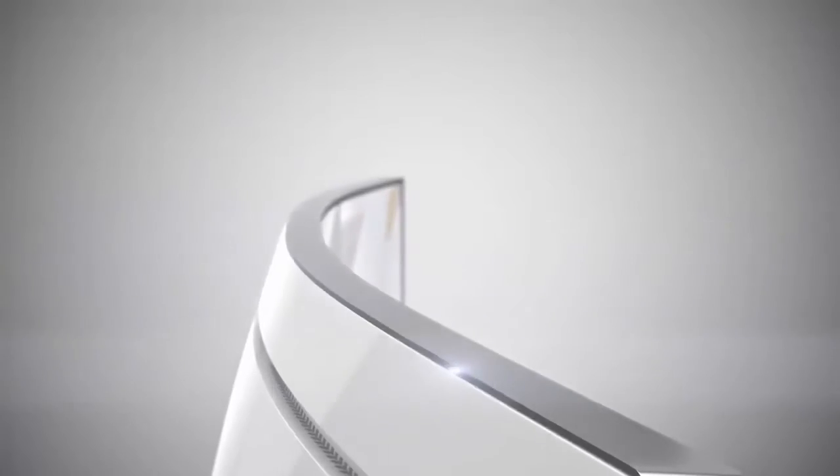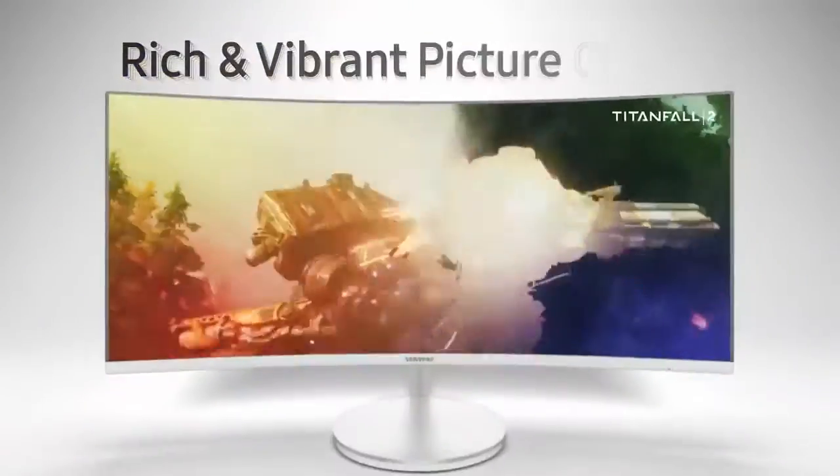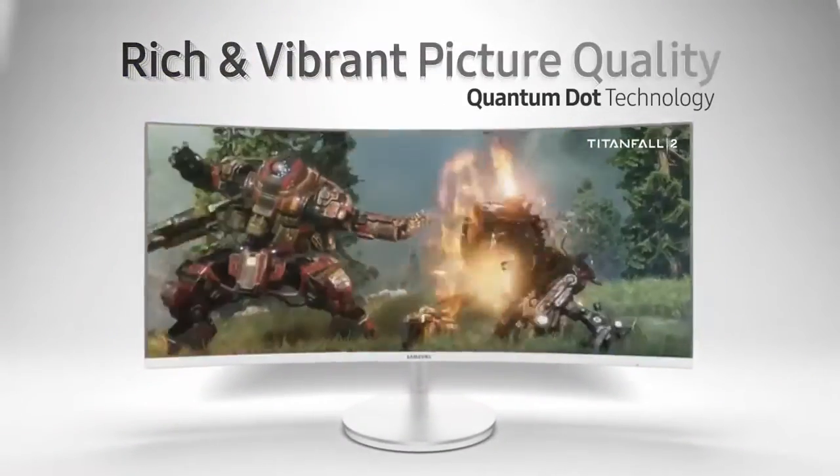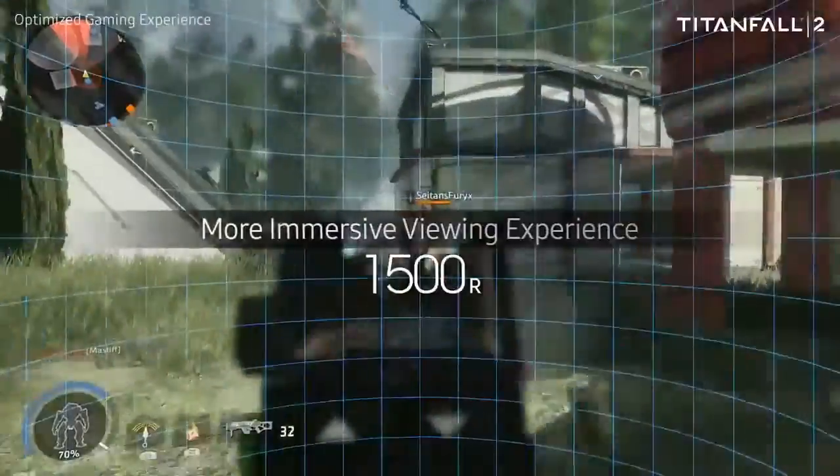FreeSync 2.0 is our latest and greatest FreeSync monitor technology. One of our partners, Samsung, is launching a brand new monitor very soon — it's got HDR as well as a brand new range of settings that allow gamers to become more immersed. HDR provides brilliant imagery and a rich environment that a gamer can have a fantastic immersive experience with.